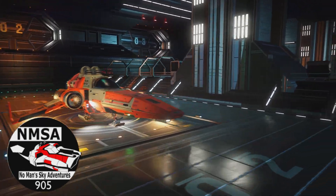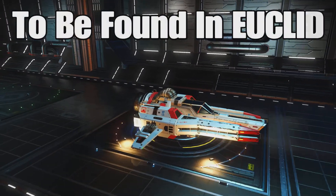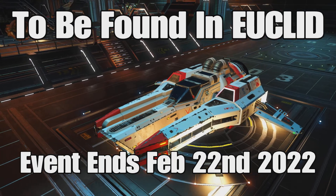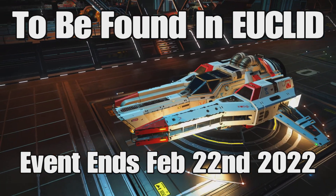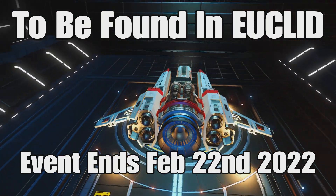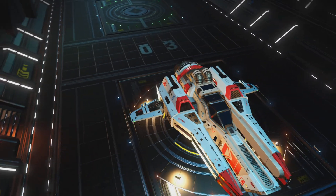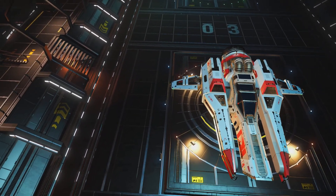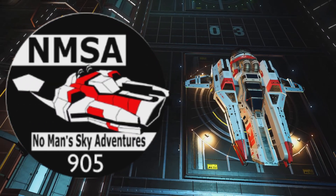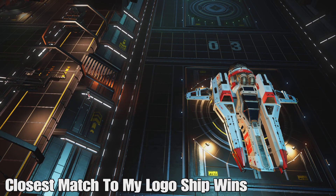I will be 3D printing and sending out a ship to the winner of this challenge. The ship I'm after looks very much like the one shown here. I'd like you to find this ship inside of the Eucalypt. This one was found by Postman Tom but isn't an exact match — it's got little side wings and the coloration isn't exactly right. So this is your benchmark. The one I'm after is the one on my logo.